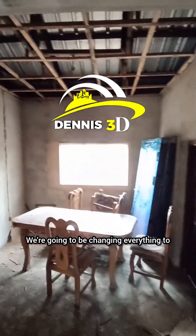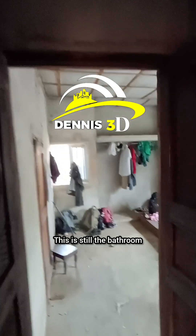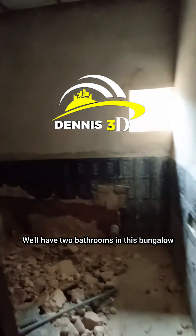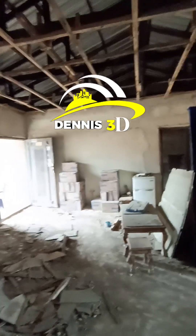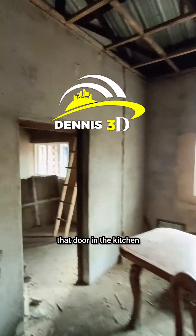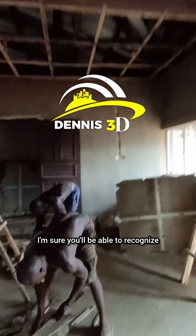We're going to be changing everything to conduit by breaking the walls and setting the pipes. This is still the bathroom — we'll have two bathrooms in this bungalow. Walking you through, this is the parlor and the dining, and this is the kitchen. We're going to be removing that door in the kitchen.